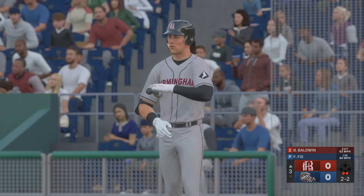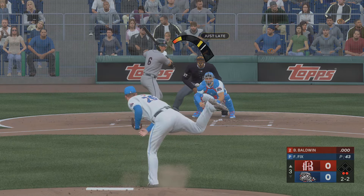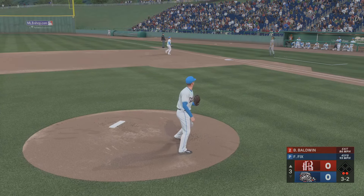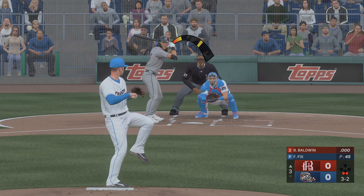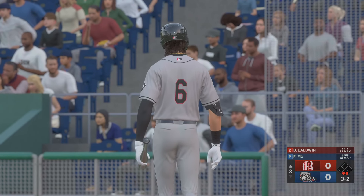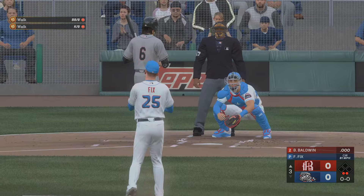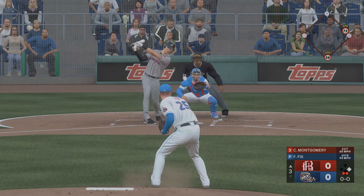Two outs and another ball — 2-2 now. Wouldn't chase that time. Tremendous battle by the hitter here — I'm impressed with the way he's approaching this AB. Fouled off again, still 3-2. And the next pitch will be number ten of the AB. 3-2 now — righty gives up the two-out walk.